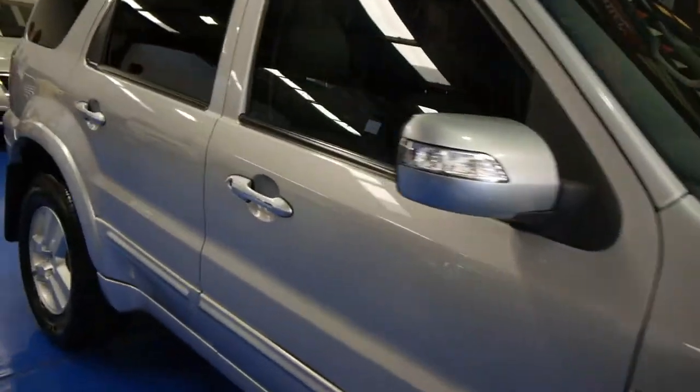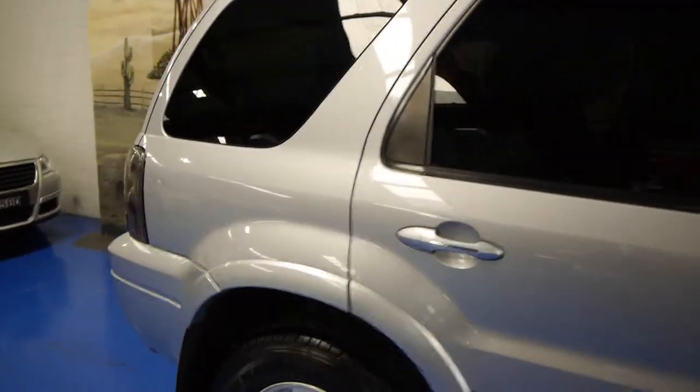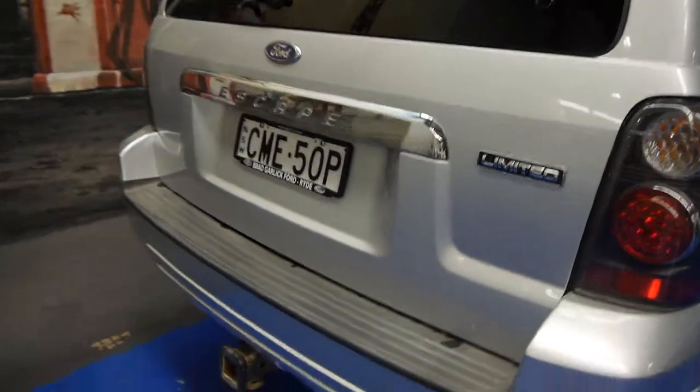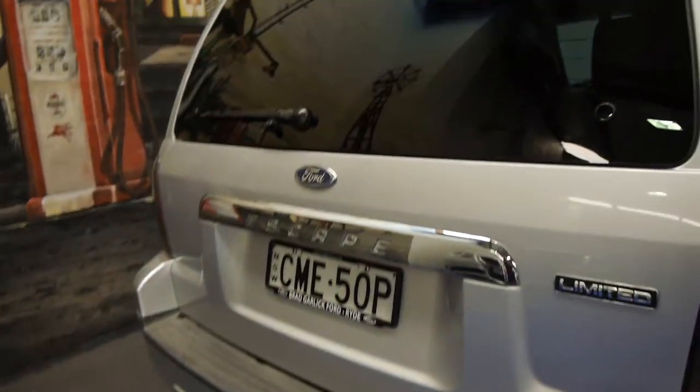We'll just go around the back of the car and have a good look. It does have the additional tow pack as well, which is the Hayman Rees.